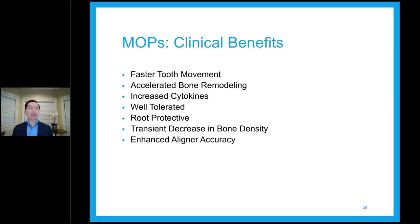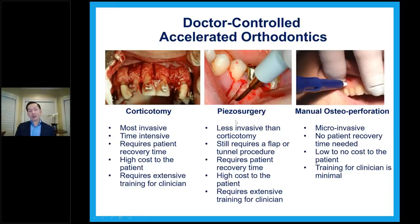MOPS protects the root because we're not aiming for the root. There is a transient decrease in bone density — that's what we need to move the teeth, because we want the bone to be a little easier to travel through. It also enhances aligner accuracy because the tray tends to seat better. We have less rescanning to do with MOPS and V Pro combined.